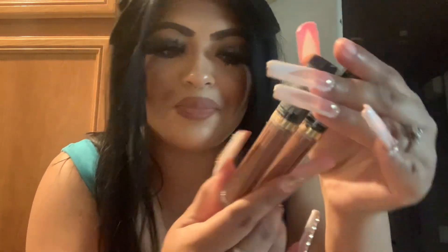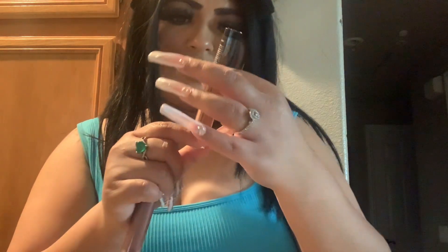Then I got these two liquid lipsticks from — I don't know what it's called, it doesn't say it on the packaging — I think it's Black Radiant, yeah, because it has the BR on it. And I got it in two browns.